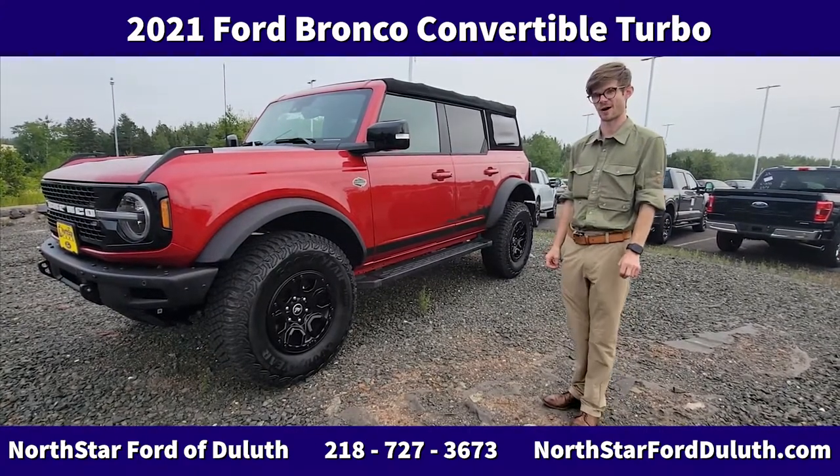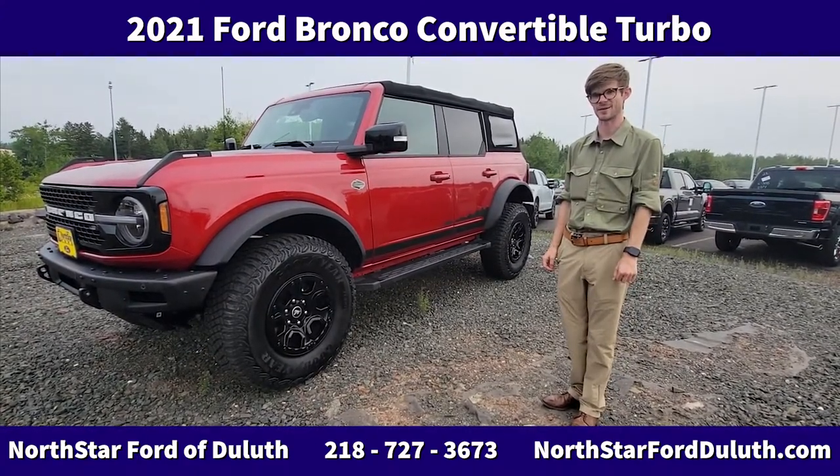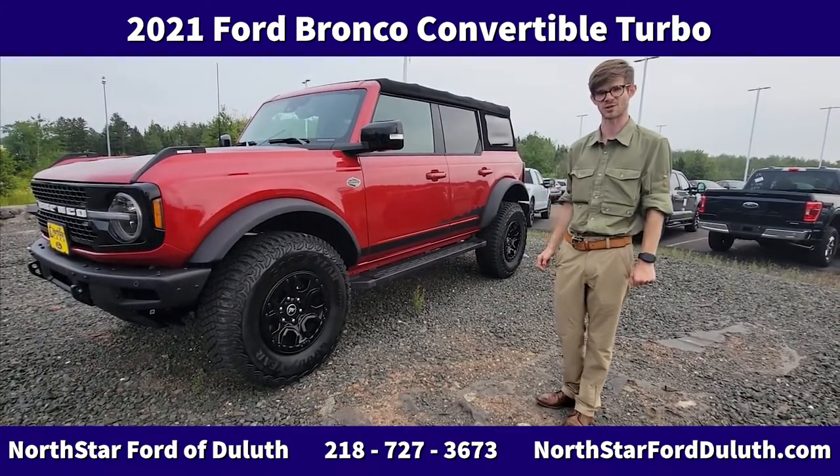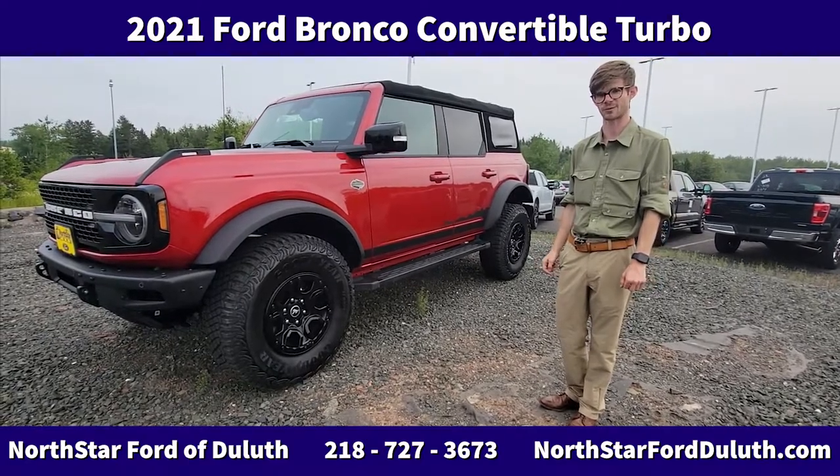There's a lot to get excited about on these. Stop by today and come see us, otherwise our reservation banks are still open for them. Give me a call — my name is Russell again, North Star Ford. We've got the Broncos in.